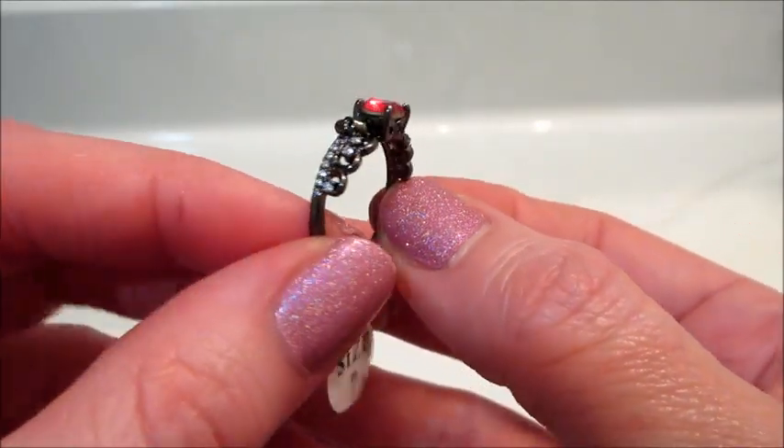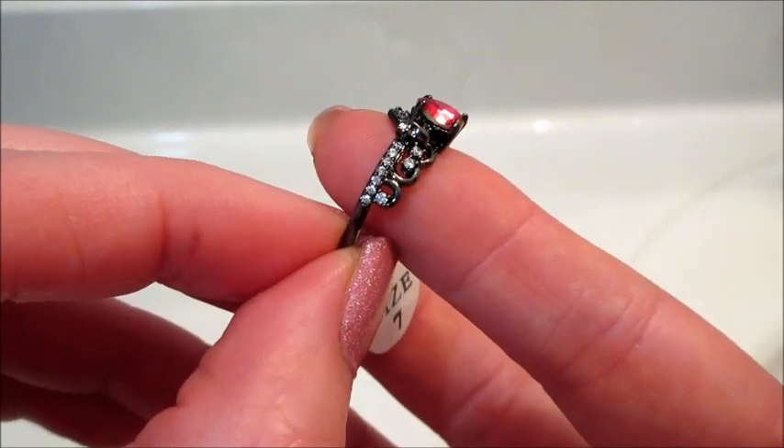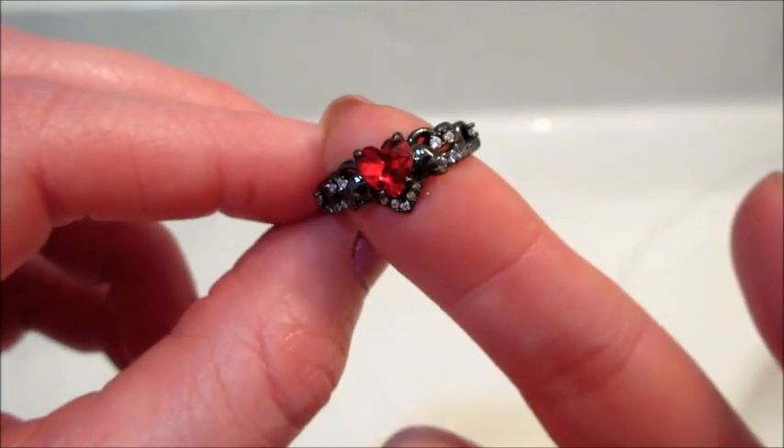Oh, how gorgeous — I love black gold, so pretty! And that stone, the scarlet crystal, is so bright. I love this one.